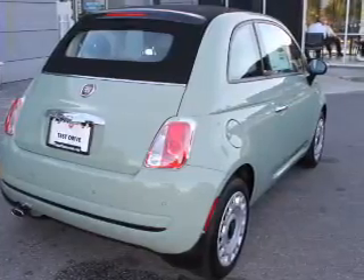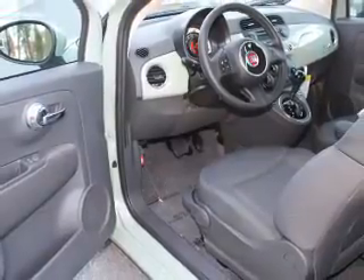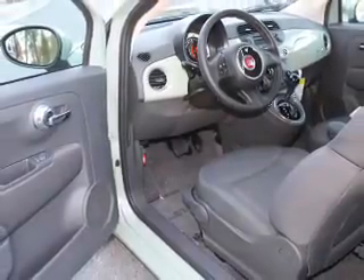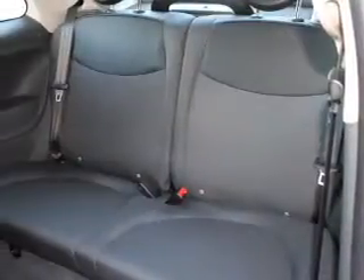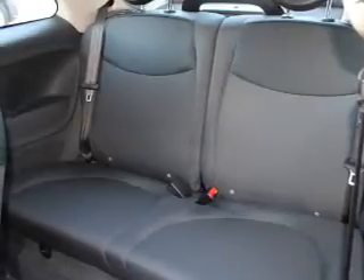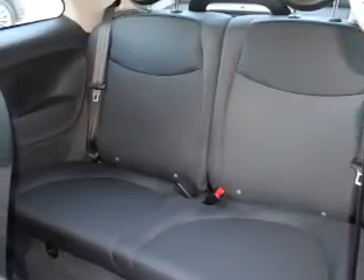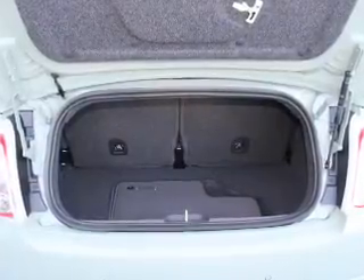Inside you'll find Bluetooth connectivity and auxiliary input, steering wheel controls, automatic climate control, curtain head airbags, front airbags, side airbags, side impact door beams, cruise control, and a trip computer. Rest easy knowing this vehicle comes with a Carfax Vehicle History Report from Carfax, the most trusted provider of vehicle history information.